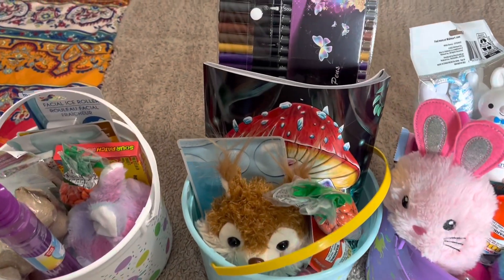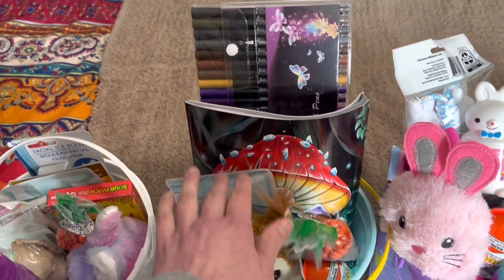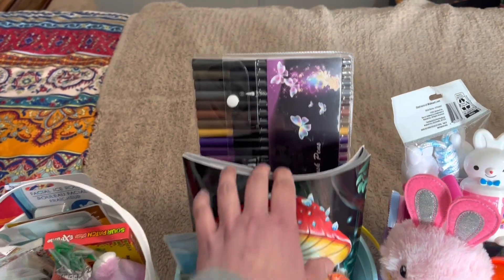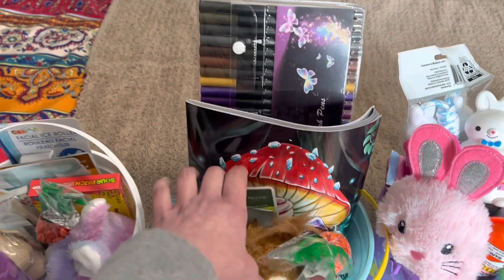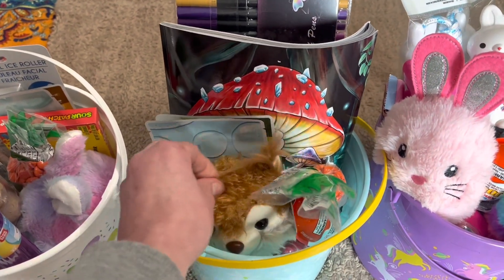This is Tiffany's. She's got a face mask, a stuffed animal, and candy. She's been coloring a lot like me, so I got her some new coloring markers and a new coloring book so that she could hang more pictures up in her room.